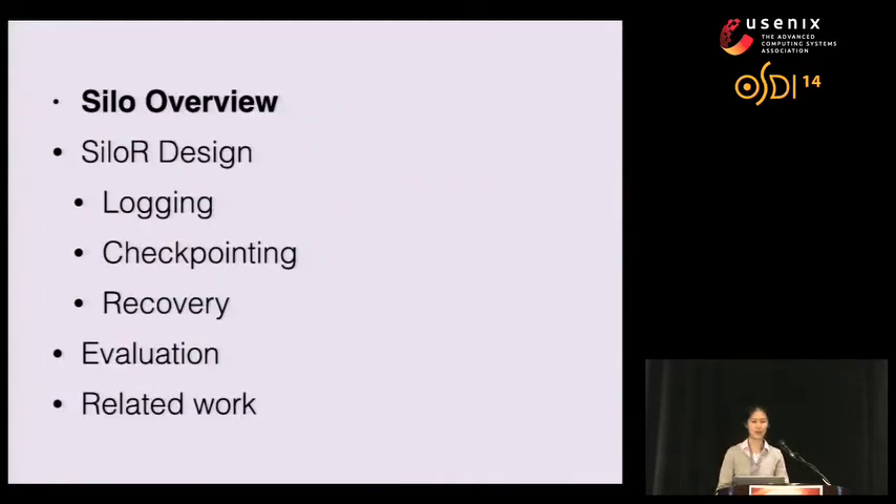The rest of the talk is structured as follows: I will first give an overview of our base system, Silo, then talk about SiloR's design — which consists of logging, checkpointing, and recovery — followed by evaluation of our system, and finally related work and conclusion.